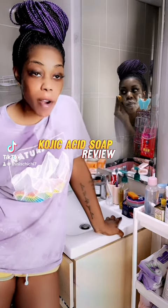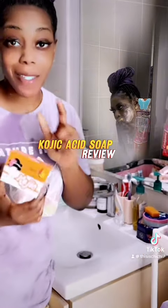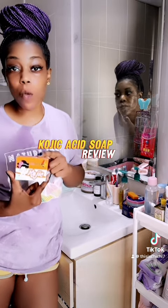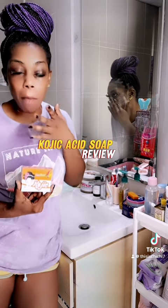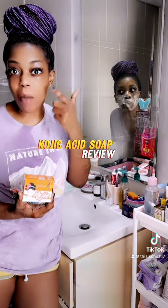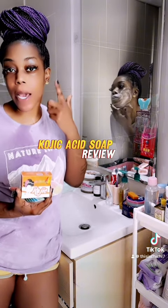The TikTok girlies have recommended using Kojic Acid Soap for your face, and I highly recommend it as well. It really works great with shrinking your pores, brightening up the overall look of your skin, and also helping with hyperpigmentation, which I have around my eyes.